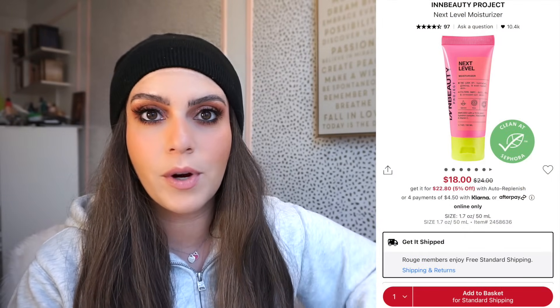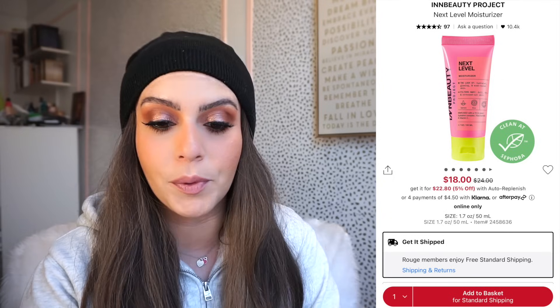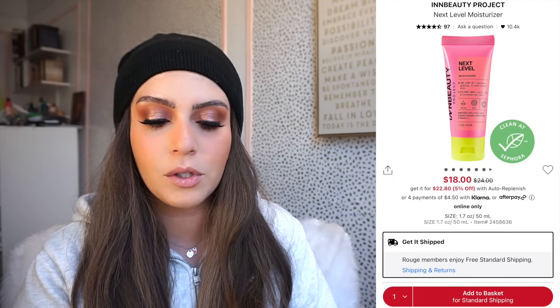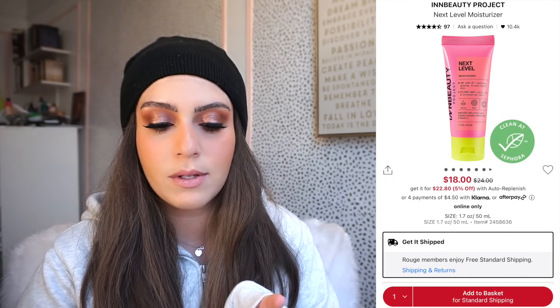Now for the final product — this is by the In Beauty Project brand. It's called the Next Level Moisturizer. I follow a blogger on Instagram who raves about this brand and her skin always looks amazing. I've never tried their skincare products but I've tried some of their lip products which I thought were really good. This is $24 originally, on sale for $18, and with the 20% off code it comes to $14.40. I probably would purchase it at that price — for $14.40 it's a much more doable price. It has amazing reviews — hydrating, plumping, and it's best for dry, combo, or normal skin. If you have oily skin this might not be the best.